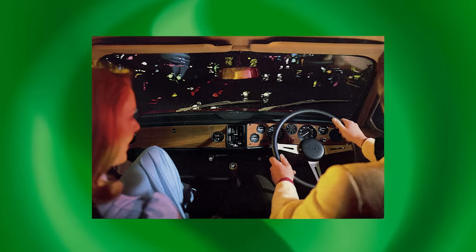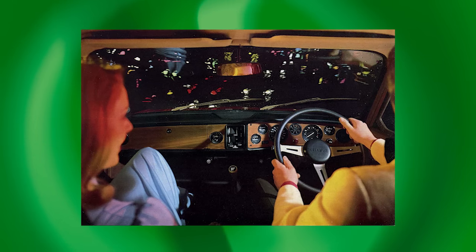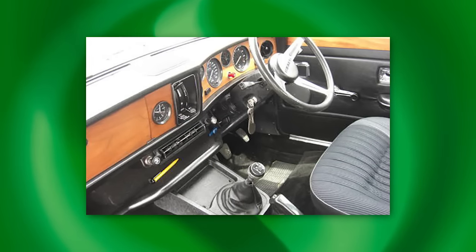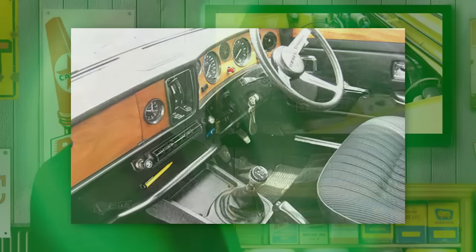As the years pass, the Triumph Dolomite Sprint looks increasingly like an exercise in British automotive romance. With its old-style luxury interior combining with an ultra-high-tech engine, it certainly offered more style and performance than many rivals. Just like a Jaguar, the Sprint's romance lay in combining a plush interior with a timber dashboard and a sporting engine — a single overhead camshaft 2.0-litre unit with four valves per cylinder, unique in a mid-1970s mass-produced sedan.